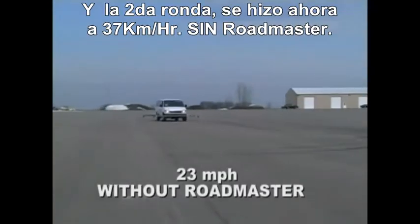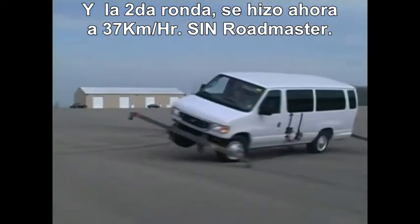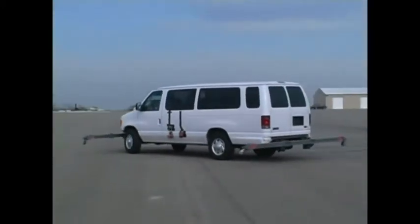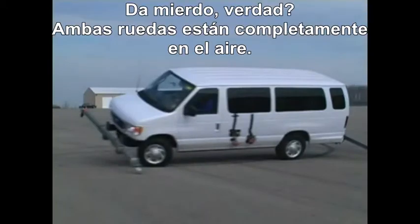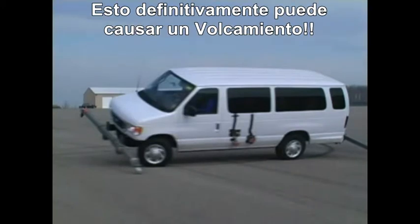Here's the second run, now at 23 miles per hour without Roadmaster. Frightening, isn't it? Both wheels are completely off the ground and the vehicle is dangerously out of control. This could indeed have caused a rollover.